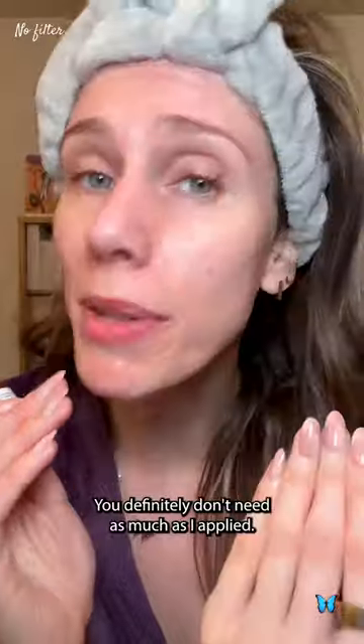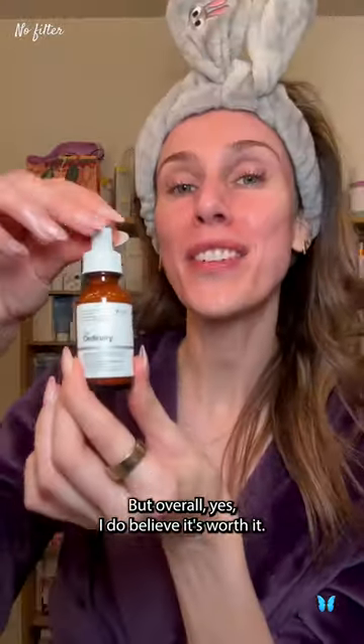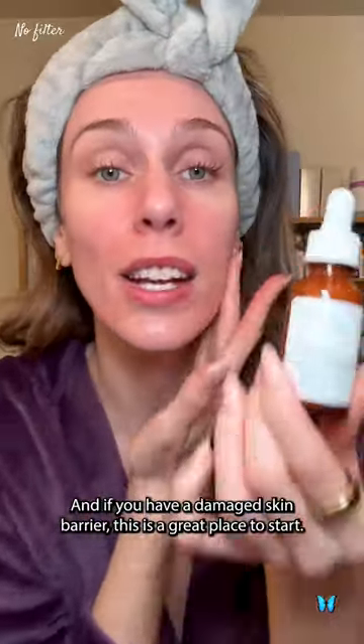A little goes a long way. You do not need one dropper — you definitely don't need as much as I applied. I just get carried away when I film these videos, but overall, yes, I do believe it's worth it, and if you have a damaged skin barrier, this is a great place to start.